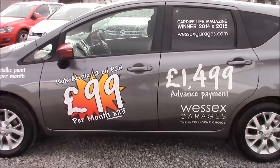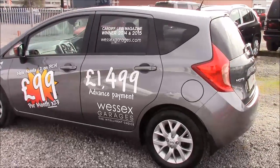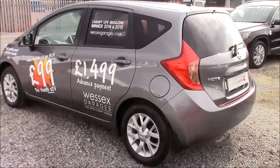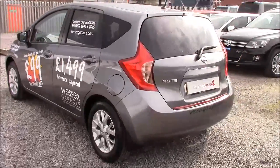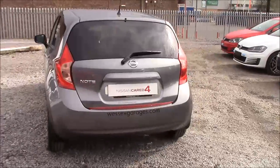Coming down the left hand side of the car we can see that the 15 inch alloy wheels, body coloured bumpers and all the paintwork and bodywork is all in very good condition. We also offer a permishine package here at Wessex Nissan which guarantees to protect your paintwork and your fabrics for up to 7 years.